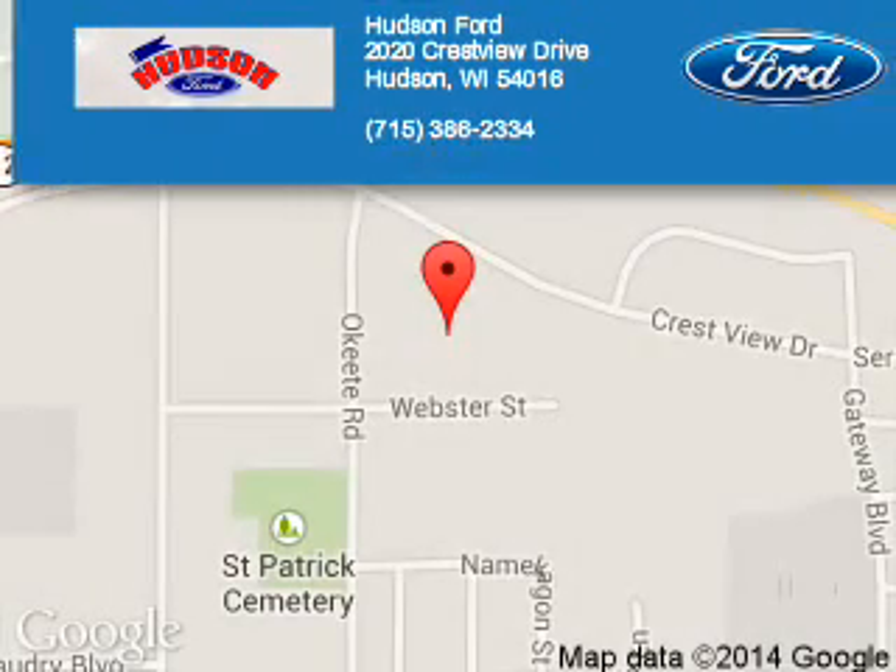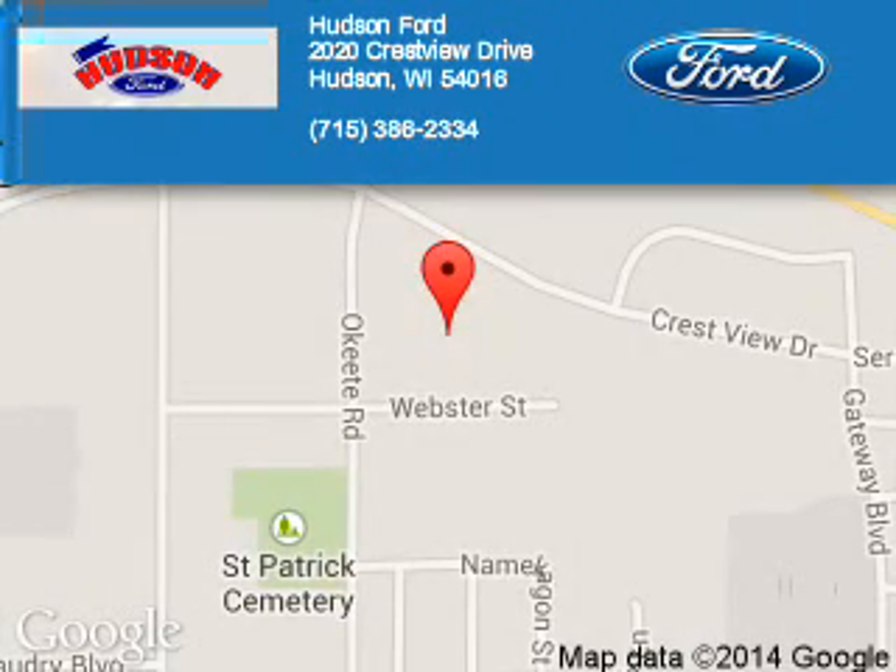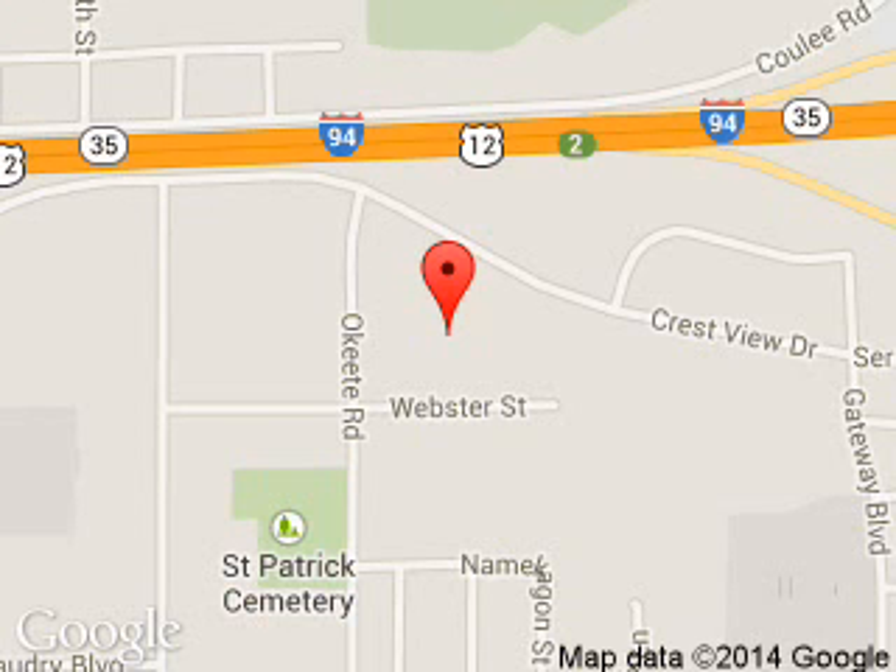Hudson Ford is dedicated to doing everything possible to ensure that the experience you have selecting your next vehicle is a pleasant one. We are located at 2020 Crestview Drive, Hudson, Wisconsin 54016.